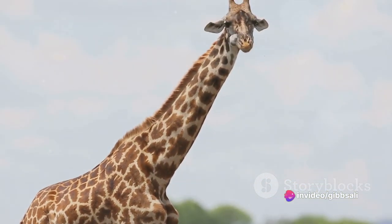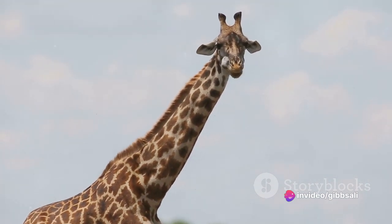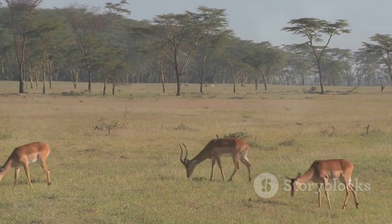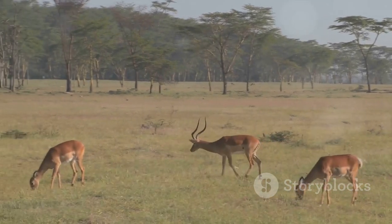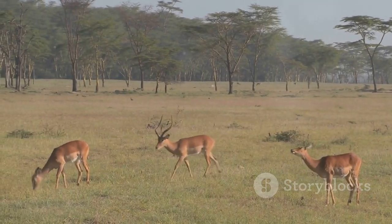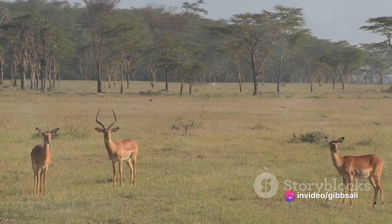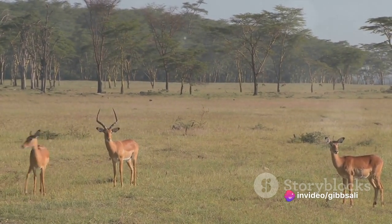The red oat grass's tall, slender stalks topped with feathery seed heads are a common sight in the gazelles' grazing areas. Another preferred plant is the acacia, a tree that provides both sustenance and shade. Its leaves are rich in nutrients, providing the gazelles with the energy they need to survive in this harsh environment.